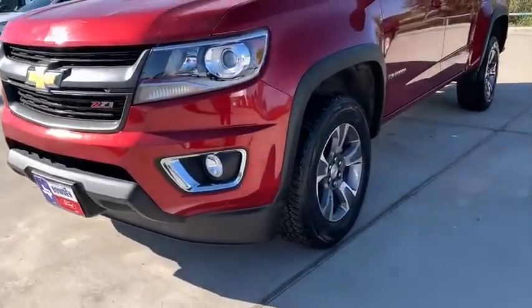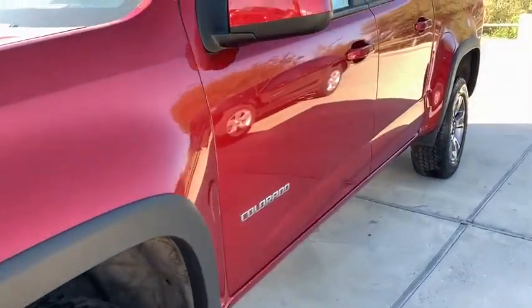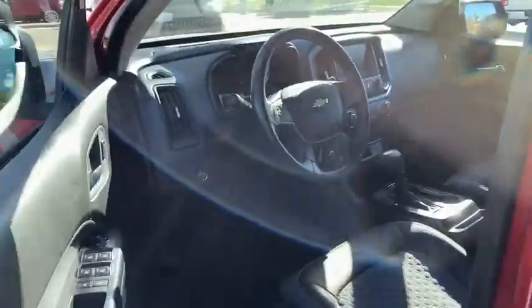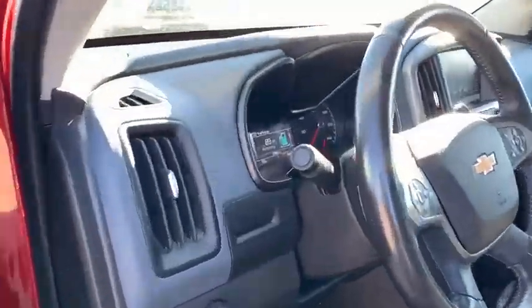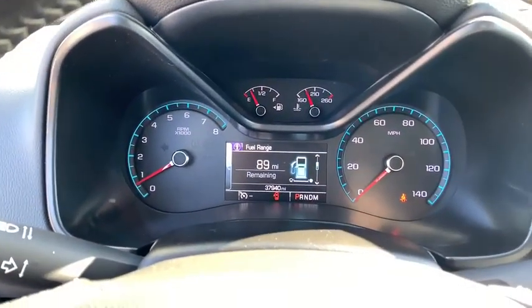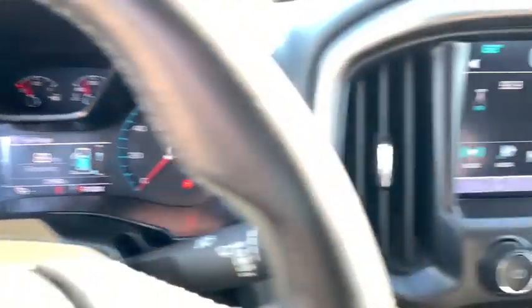This vehicle has less than 40,000 miles. Here are some of this vehicle's great options: steering wheel audio controls, power passenger seat, keyless entry, traction control, remote engine start, stability control, anti-lock braking system, backup camera.